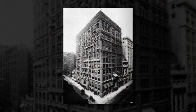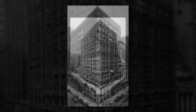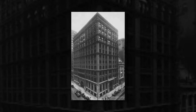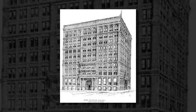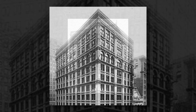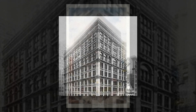The building was the first tall building to use structural steel in its frame, even though the majority of its structure was composed of cast and wrought iron. Because of the building's unique architecture and weight-bearing frame, it is considered one of the world's first skyscrapers. It had 10 stories and rose to a height of 138 feet. In 1890, two additional floors were added at the top, bringing the total height to 180 feet.